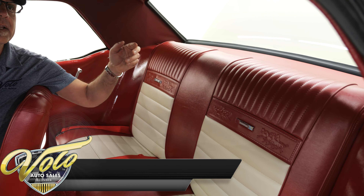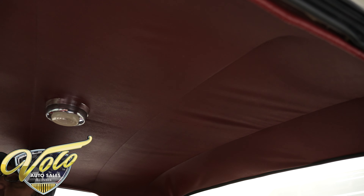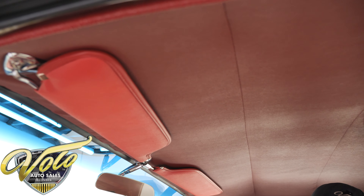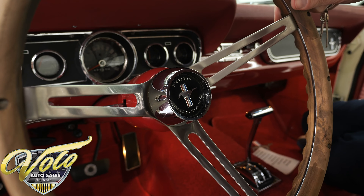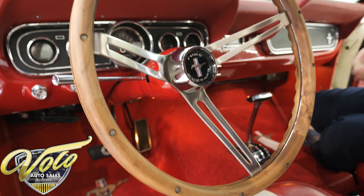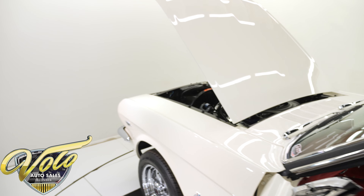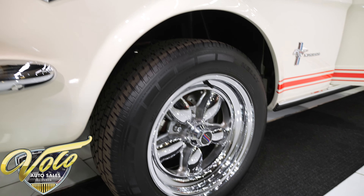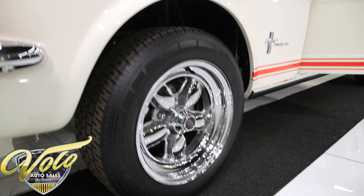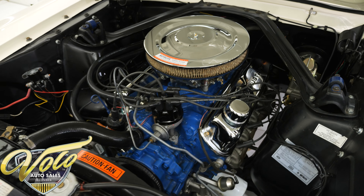New rubber seal around the window. The headliner was replaced — there are a couple of wrinkles in it. The visors and the mirror look new. They've upgraded it with a walnut steering wheel. The headlight dimmer's new. The little buttons in the door jamb that turn on the interior lights are new. Tidy and fresh — this must not have many miles on it at all.